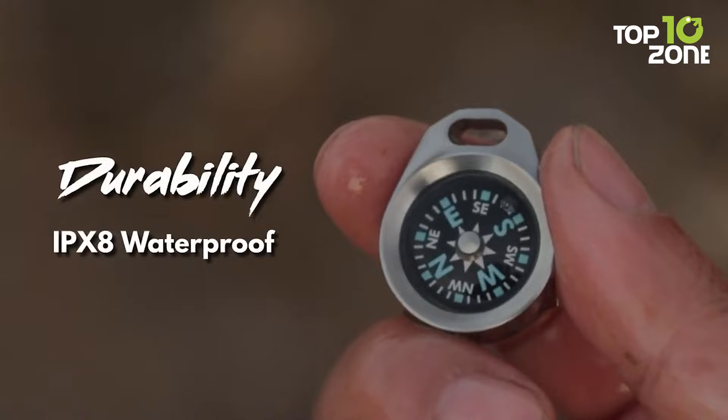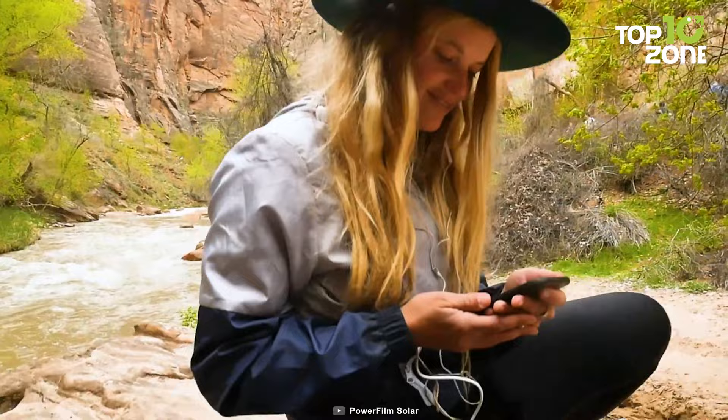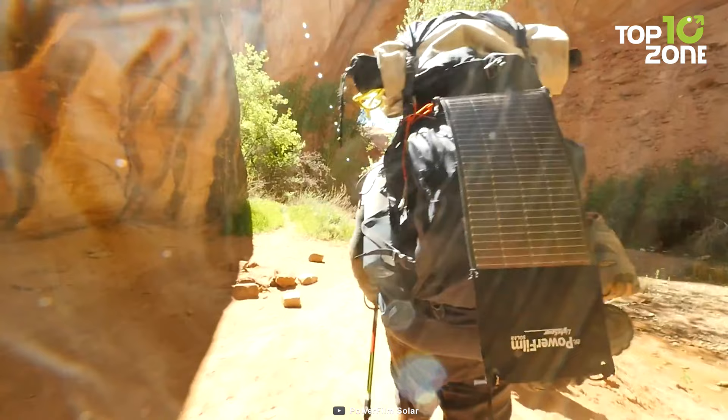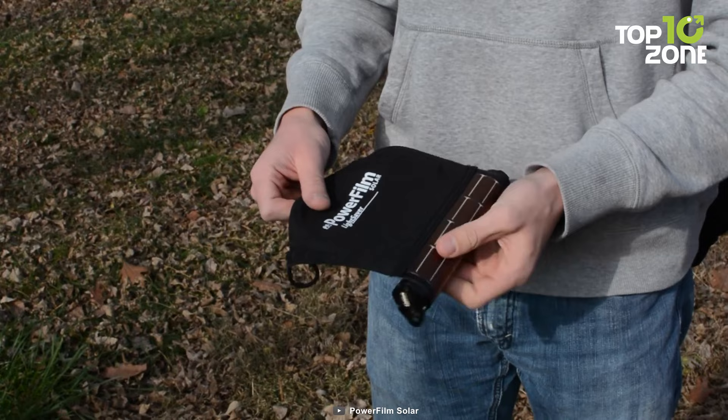Make your camping experience even better with the PowerFilm Lightsaber, a reliable solar charger that can keep your devices powered at all times. Crafted from military-grade thin-film solar technology, this charger boasts unmatched durability that can withstand the toughest conditions. Its flexible solar module wraps around the core, taking up minimal space in your pack or pocket. When it's time to recharge, simply unroll the panel and let it soak up the sun rays.